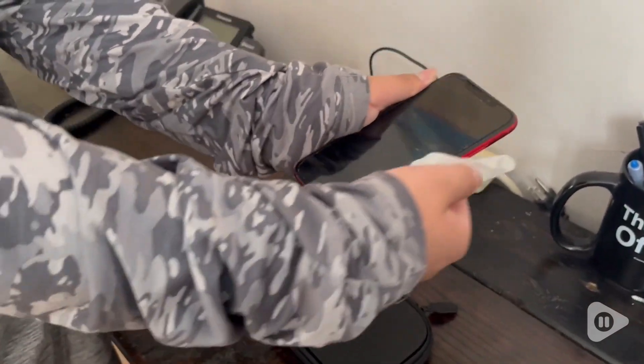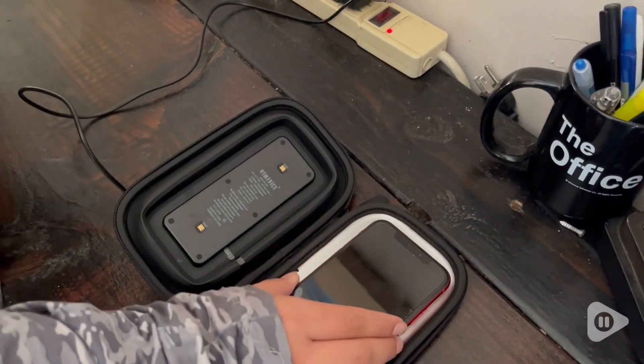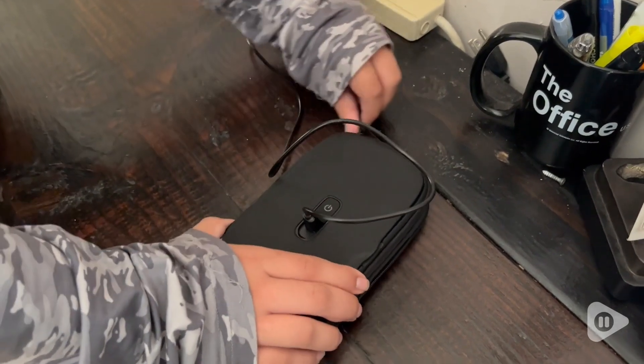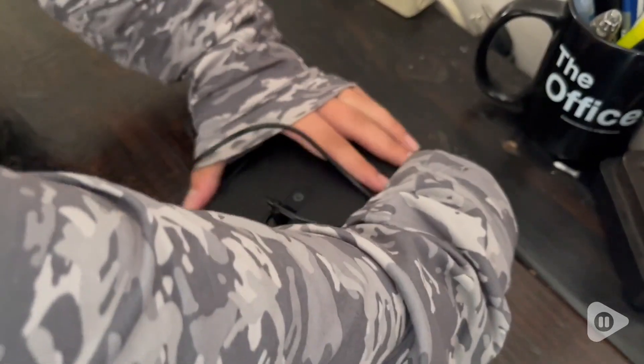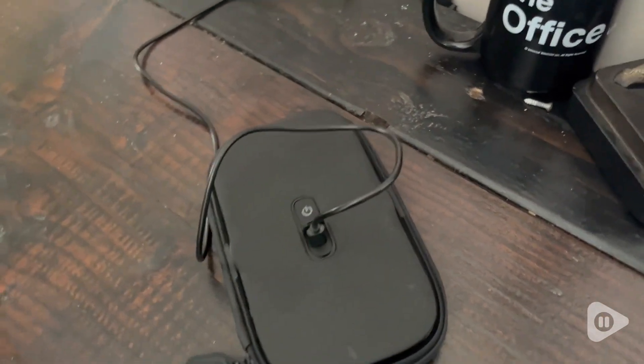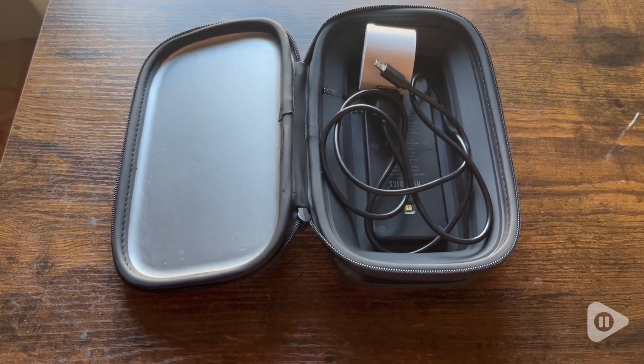But would you like to have a device that you can just put your phone, your car keys, your charger, even your credit cards, put them in there, zip it up, and just overnight they get sanitized, sterilized with this amazing product.